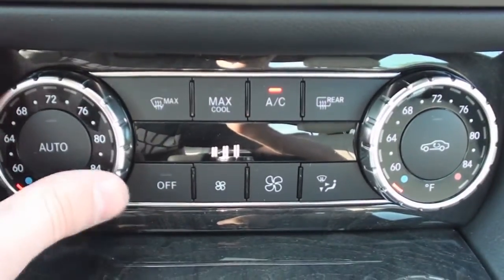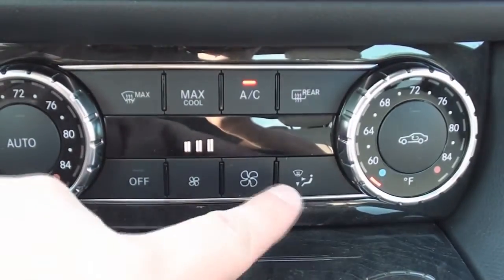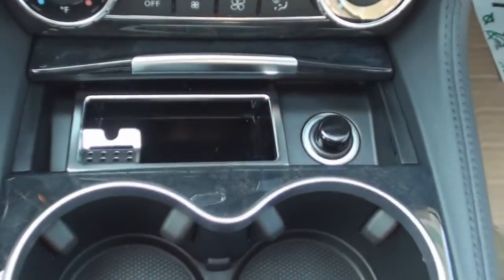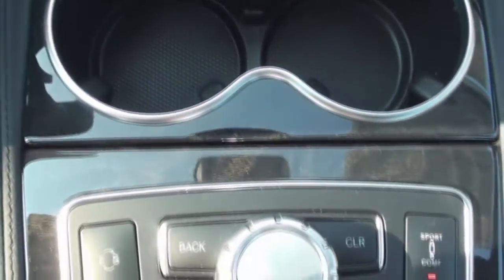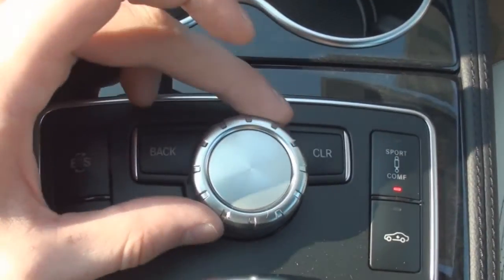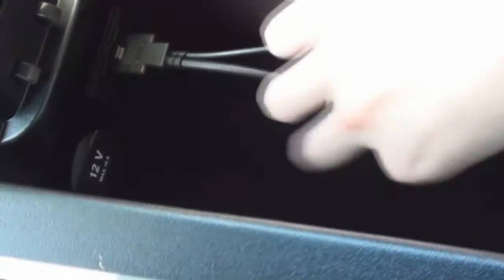The automatic dual zone climate controls sit at the bottom of the center stack and are simple to function. On the center console sits a hideaway ashtray with a cigarette lighter. There are also two cupholders with brushed aluminum trim. Behind them sits the jog control for your dashboard display and the controls for your Airmatic air suspension system. The center console opens up to a storage console that features a 12-volt power outlet and your MP3 and iPod integrated cables.